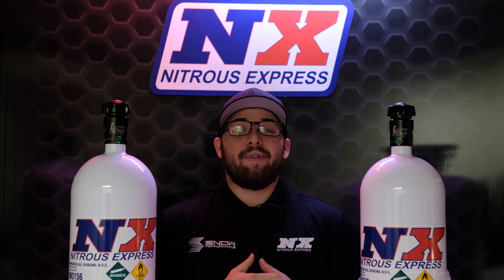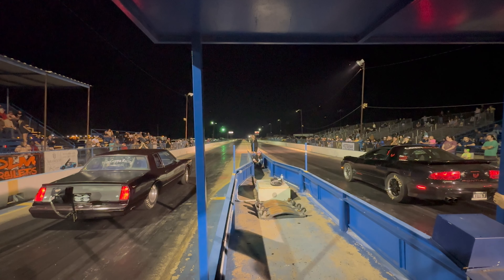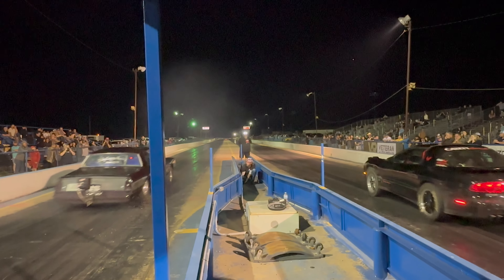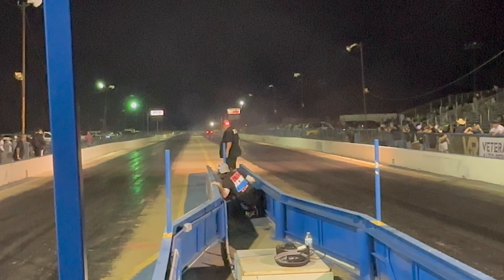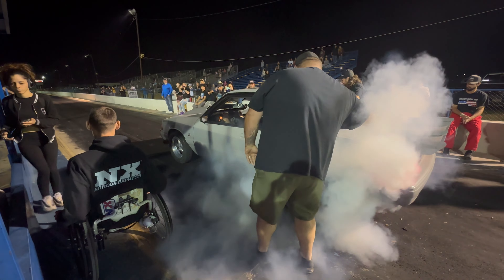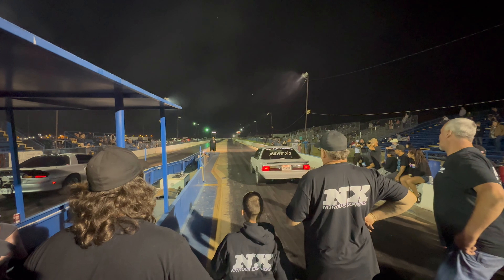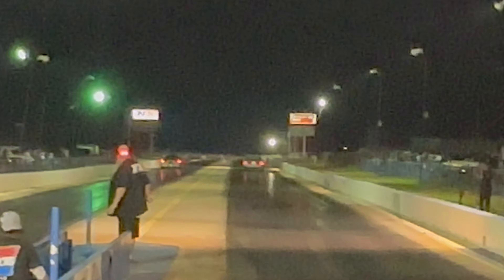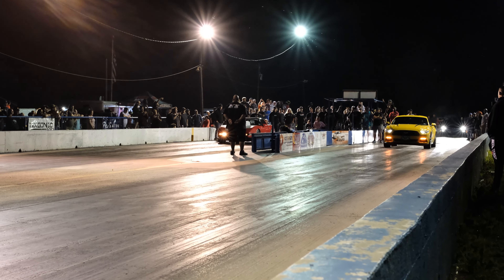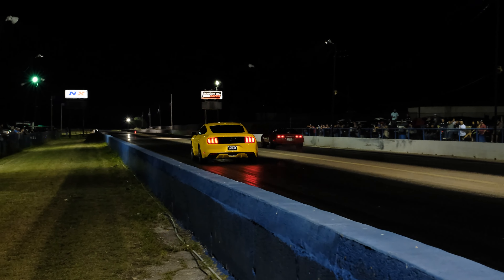This is Justin Gross out of the top frog camp down out of Boston. This is Danny Wilson — he rides a dual crossbar. In the right lane you've got Dustin Thompson in a Nitrous Express powered Corvette putting the gap on a Mustang.